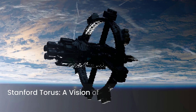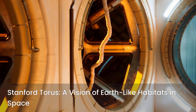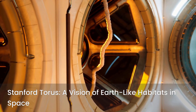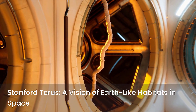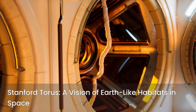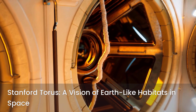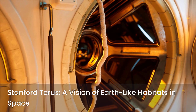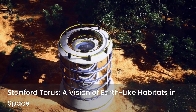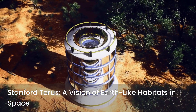One of the most iconic rotating habitat concepts is the Stanford Torus, developed in the 1970s. This massive donut-shaped structure, several kilometers in diameter, was designed to house thousands of people. Its large radius would allow for a comfortable one-g environment with a slow rotation rate, minimizing adverse effects. The interior could even feature natural landscapes, complete with trees and rivers, creating a truly Earth-like environment.